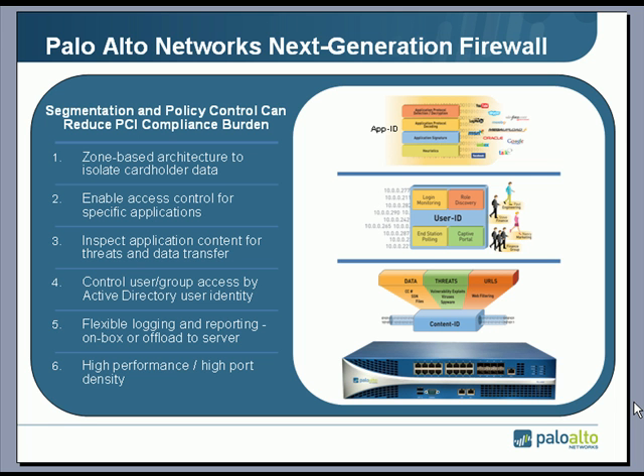We're able to apply those policies to specific users and groups, pulling identity from Active Directory so we can see who's accessing that information. We're able to log and report all of that information so that the auditors can review it. The ability to operate at 10 gig firewall throughput across 24 1-gig ports means we can sit at the core of the network without becoming a bottleneck.